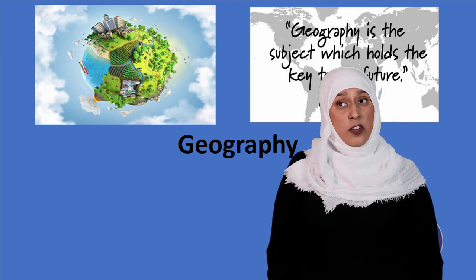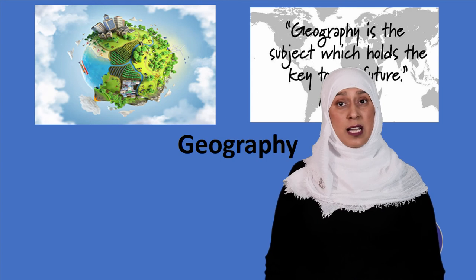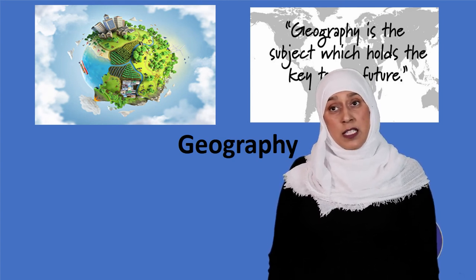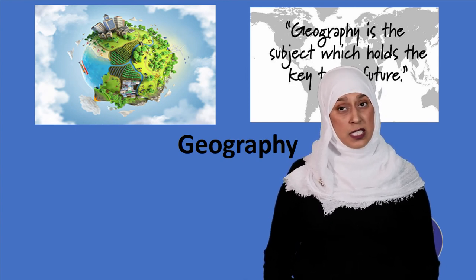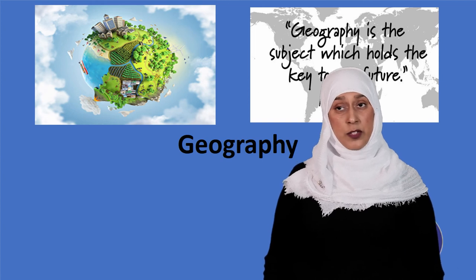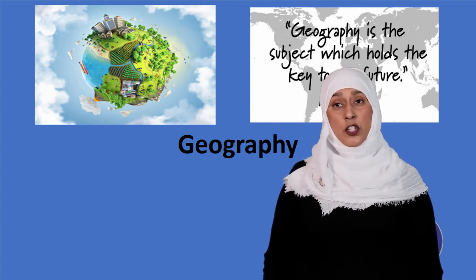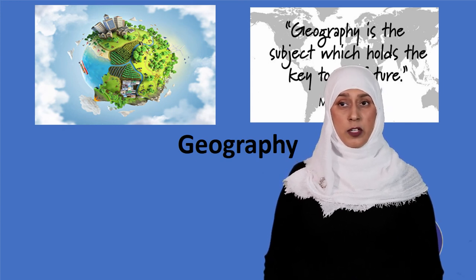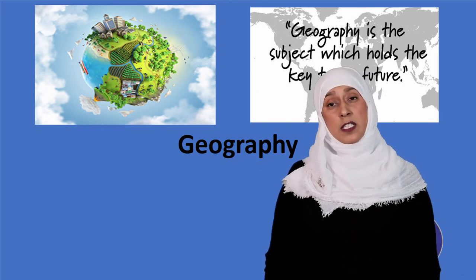Geography has some of the most transferable skills that are valued by employers, and this is why as a degree subject it has some of the highest rates of employment. To be successful at GCSE geography, you need to be good at statistical maths and have good English skills. You have to be a problem solver and a team worker, enjoy investigating and researching geographical issues, and be good at giving your point of view on an issue with evidence to back it up.